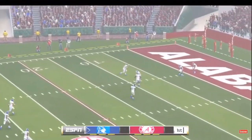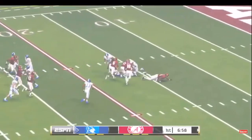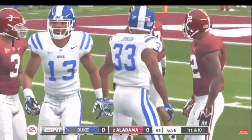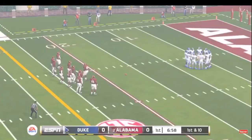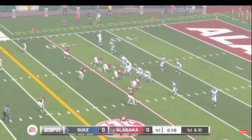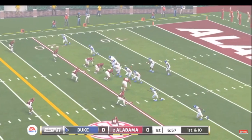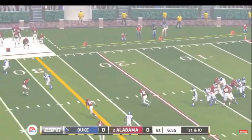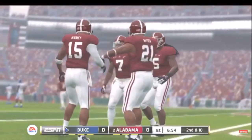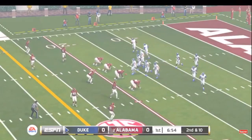He just drills this one, and the return gets to about the 17-yard line. The quarterback brings his troops out onto the field for the first drive of the game. He throws it away — good job here by the defense. If you let this quarterback set and throw, he'll kill you all game, but they got excellent pressure on that play.